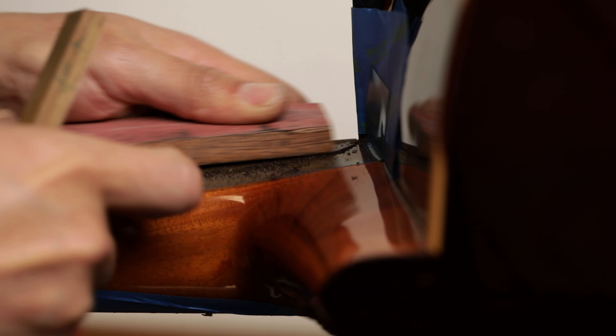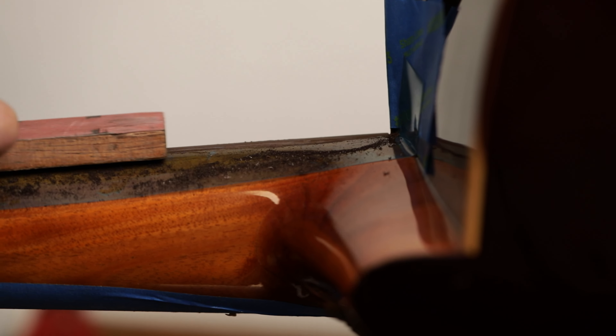I had a 1943 Ramirez that came in. A shipping company had destroyed the guitar between Germany and Dallas. I had to order Spanish cypress from Spain, plane it down, shape it, and literally build a patch to the guitar.